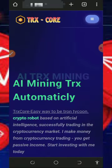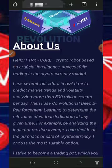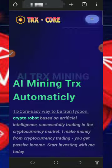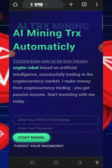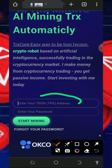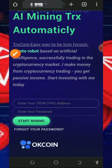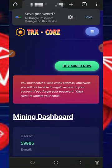To join this platform, tap on the link below this video description and it's going to take you to the site. All you need to do is read all the information about the platform, then register by entering your TRX wallet address in the space provided, enter your login password, and then tap on the Start Mining button to begin. Once you tap on that it's going to take you to your dashboard.